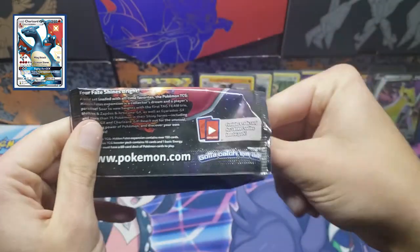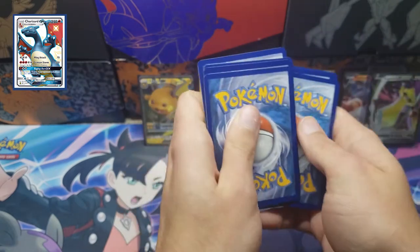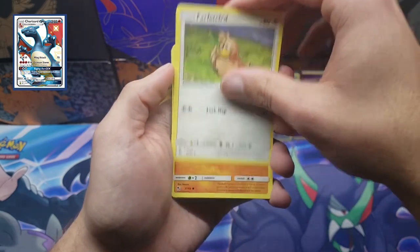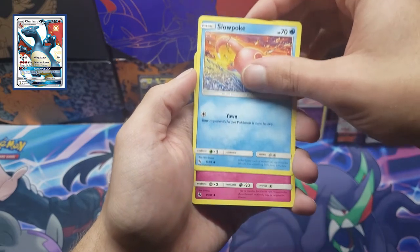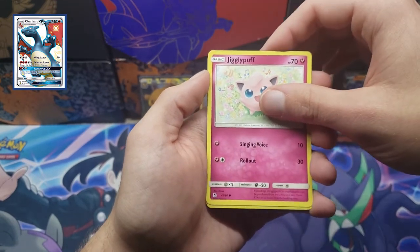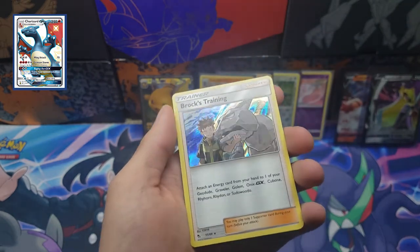I'm already happy with the tin just because of that one Shiny Vault Lucario. But with that being said, I do want a full-art, so let's see if we can get any full-art card out of this tin — or another Shiny Vault. Either way: fighting energy, Chansey, Graveler, Farfetch'd, Cubone, Geodude, Slowpoke, Clefairy — I think this is the reverse. Nope, Jigglypuff — this is the reverse. A Staryou and the last rare of this tin is another Brock's Training holo. Kind of strange that they packed two into one tin, but hey, that's okay.